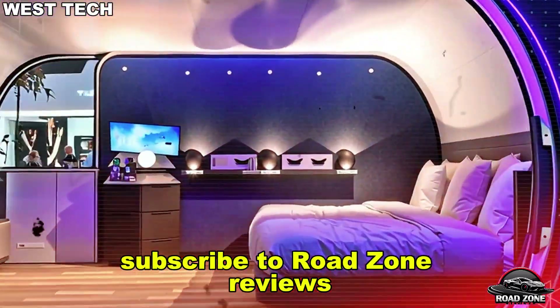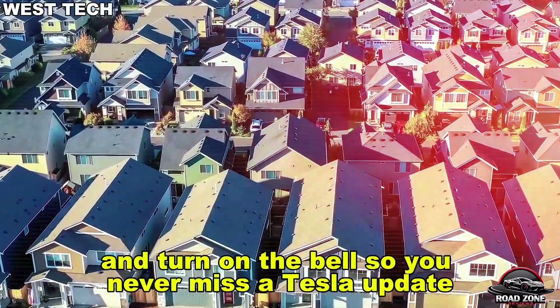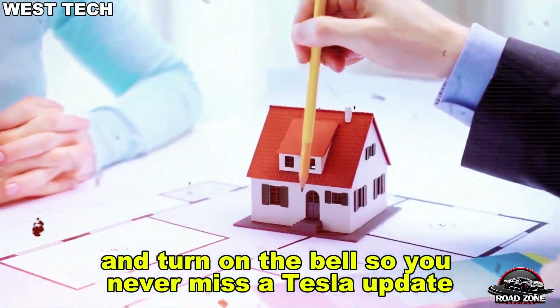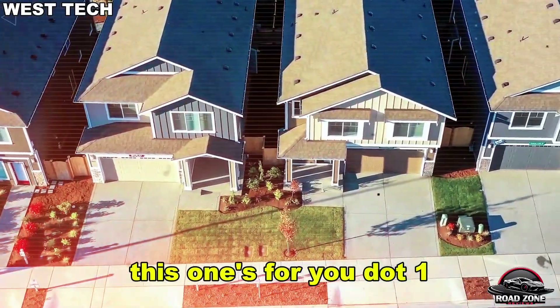Subscribe to Road Zone Reviews, help us reach 135,763 subscribers, and turn on the bell so you never miss a Tesla update. If you're ready to break free from rent and rising housing prices, this one's for you.